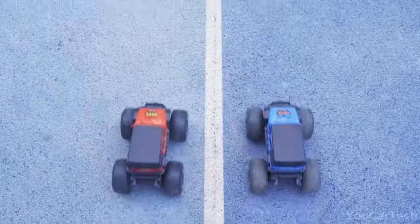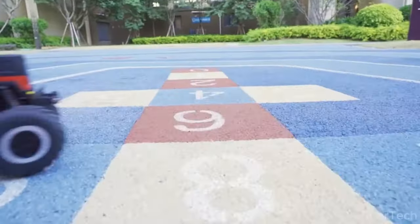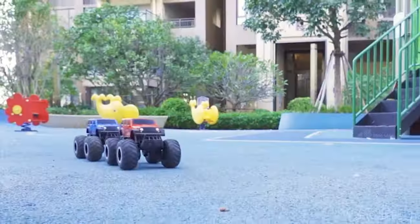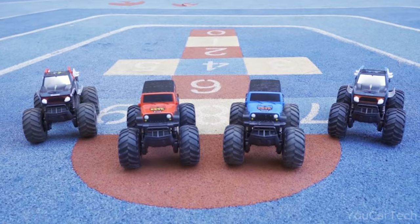The included USB cable makes recharging a breeze. With up to 40 minutes of playtime, your kid's rolling adventures never have to stop. Let imagination and this amphibious beast run wild.